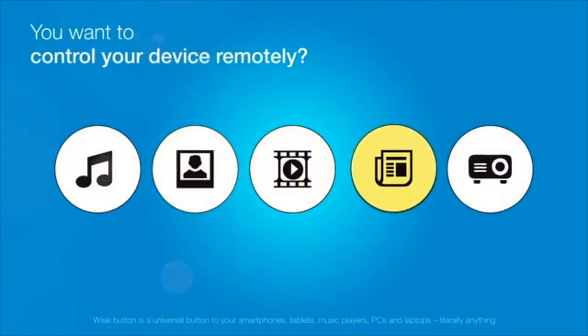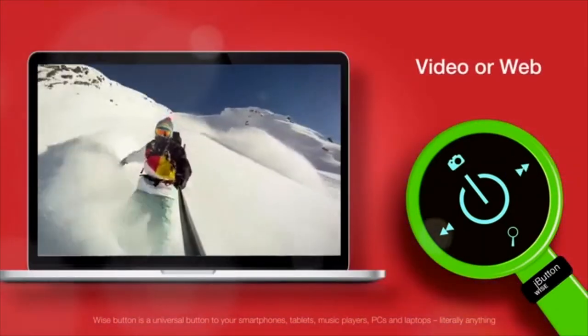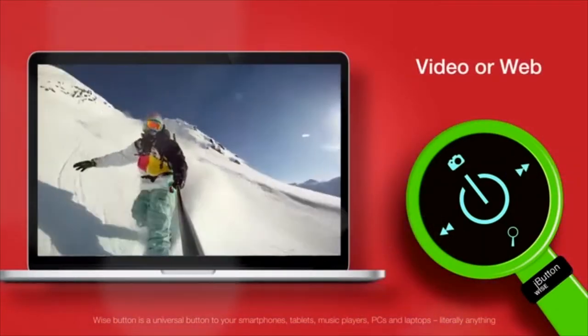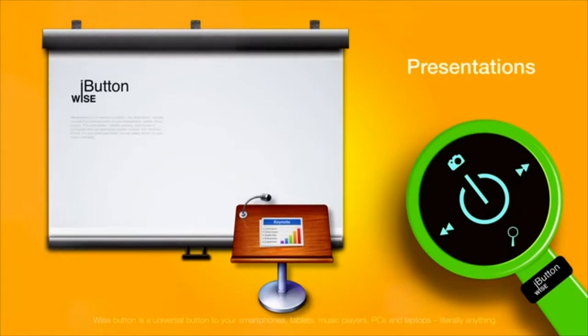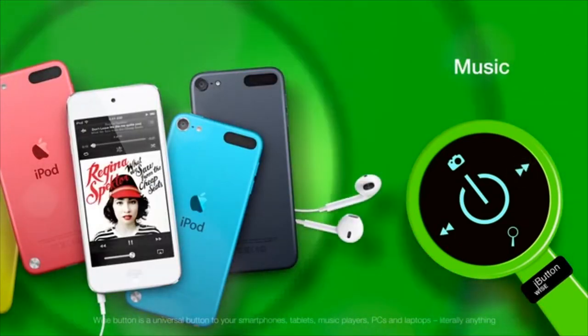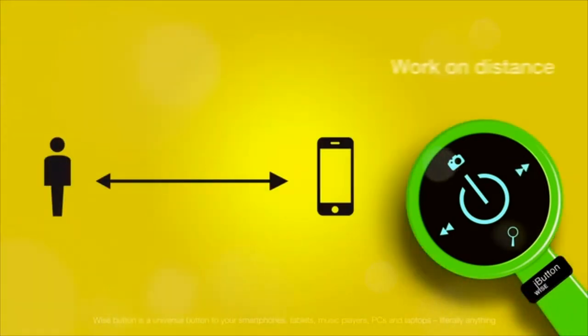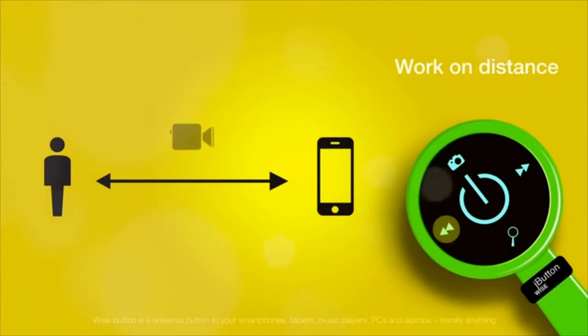You want to control your device remotely? Piece of cake! Wise Button helps you browse through your photo gallery, video files or websites without touching the device itself. You can even make presentations using the Wise Button. You want to skip a song playing on your stereo in the other room or play it once again? Wise Button can do it for you. You can also use it with your built-in camera and take pictures, film videos or record sound remotely.